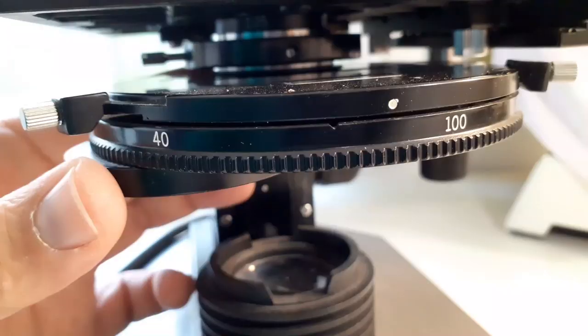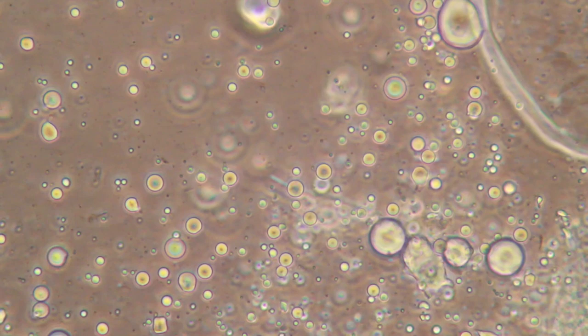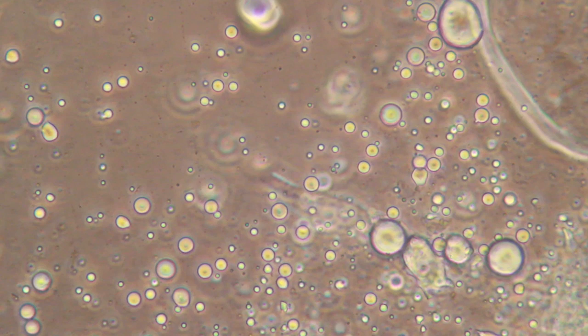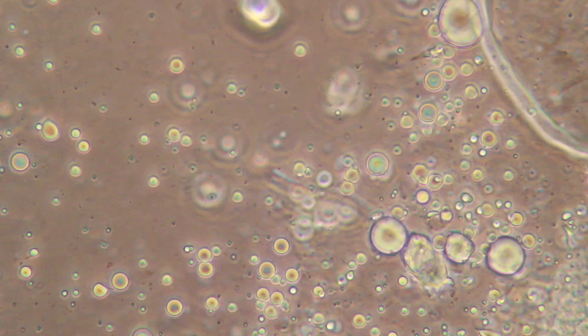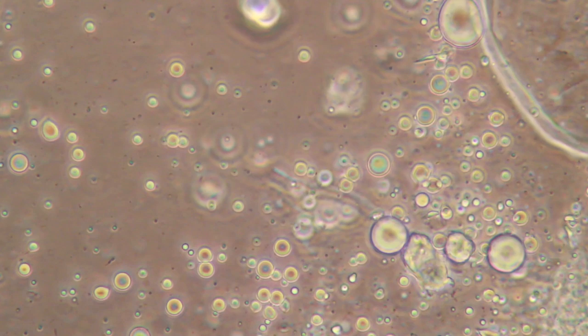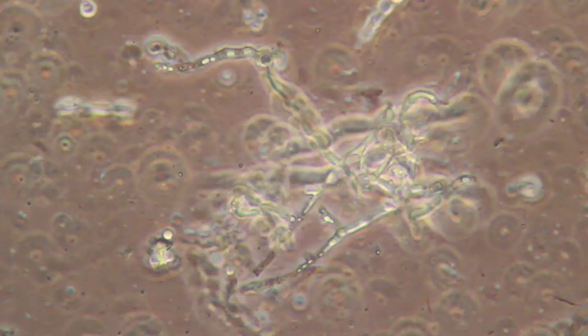Now we see again a whole bunch of fat droplets — those nice round yellowish structures are much more visible than before, and they stream downwards. The reason is that water is evaporating from the slide, causing a general water flow. We can also see the bacteria between those fat droplets; they appear as dark little dots that are wiggling around. And that here is a fungus — I know that because of the string-like structure.